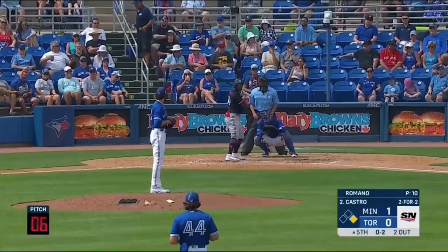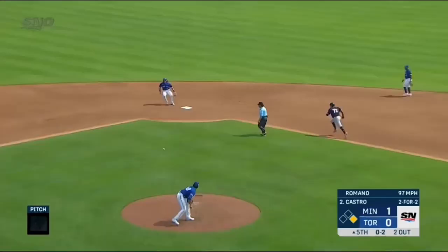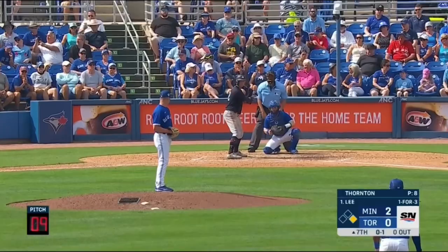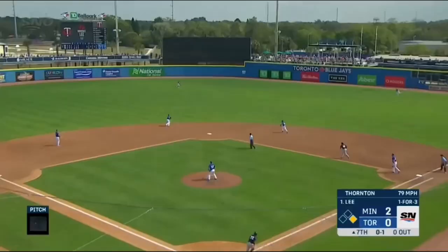And then he steals second base with a kind of a beautiful slide, which is what made the difference here. The throw beat him by quite a bit, but it was on the wrong side of the bag. And then Lee pulls up that left arm a bit to sneak that right one in there, taking advantage of those bigger bases.